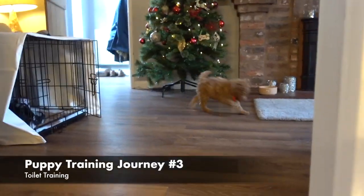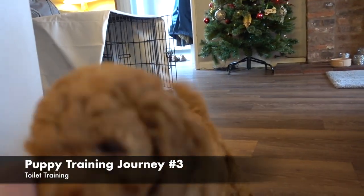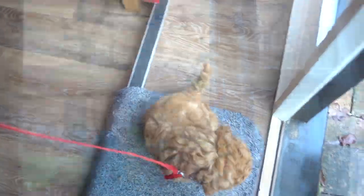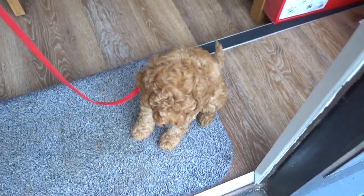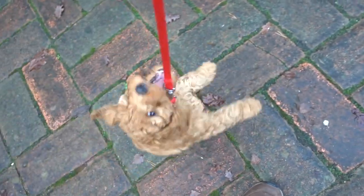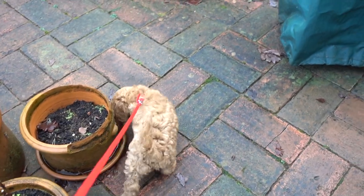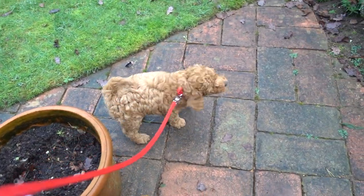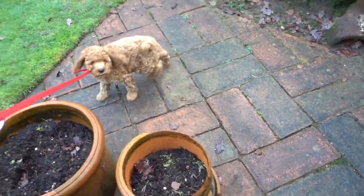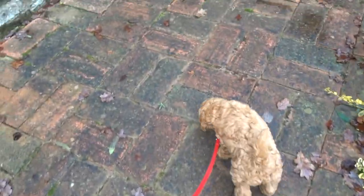Ruby! Good girl. Come on. What she's doing there is biting and mouthing at the lead, which is not a big deal, but it can become a problem when the dog gets a bit older. Obviously, the dog understands the lead is restricting her and they can get a bit frustrated.